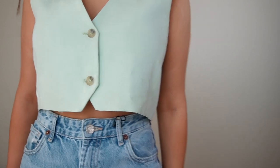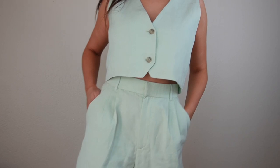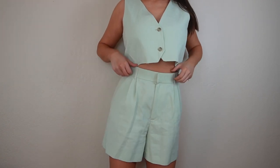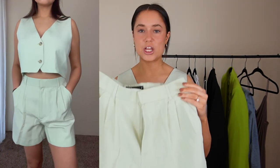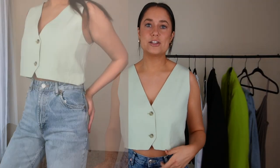First up we have this shirt — it came in a set, which I'll show you in a second. It's like this seafoam green vest-shirt vibe. I was initially attracted to it because it was a set. There's no better feeling than already having your outfit all said and done. So I got these shorts that came with it — super cute, like business pants but shorts, in a seafoam green color.